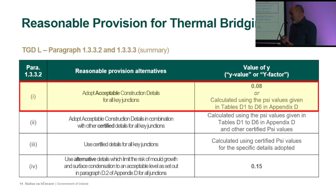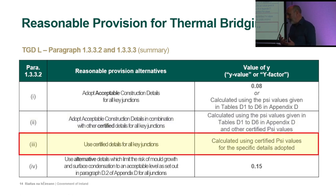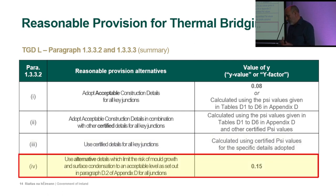The second option uses ACDs combined with certified details, again calculating using Tables D1 to D6 plus certified psi values from the certification process. The third option uses certified details for all junctions — the same calculation applies. Finally, alternative details limiting the risk of mold growth in accordance with Paragraph D2 use the default y-factor of 0.15.